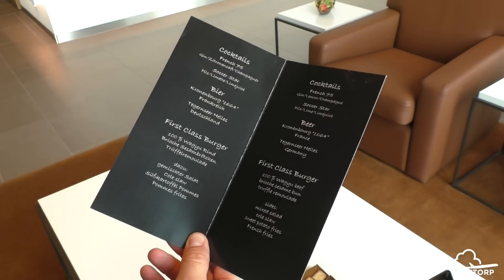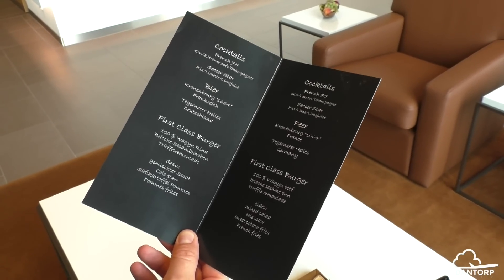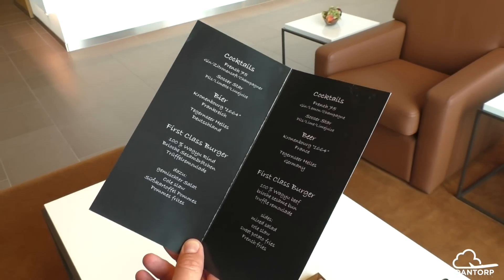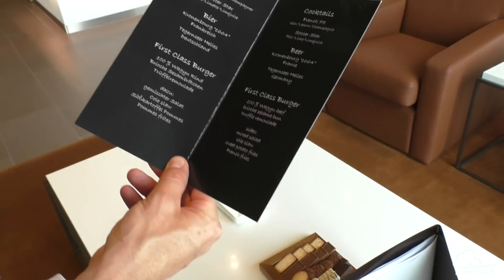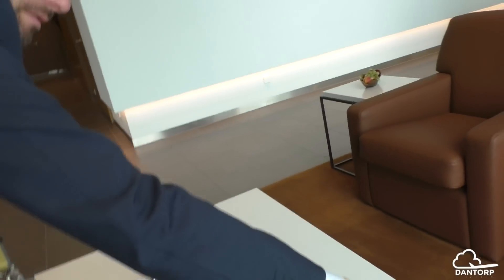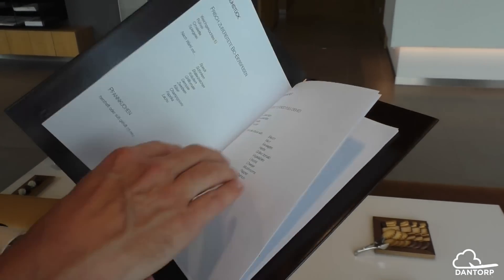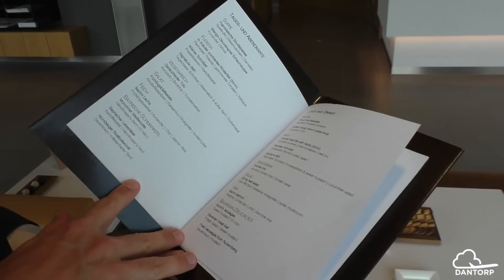Here's just a little look at the Dine on Demand menus. This was a special one for the European soccer tournament last summer, and the menu you'll see in a second is just a standard Dine on Demand menu with tons of different drink options and food options available to you.